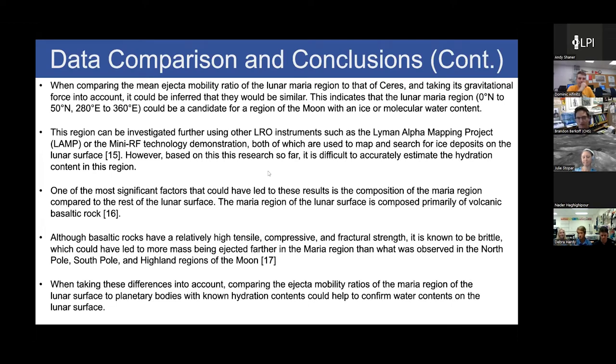The lunar Maria region can be analyzed further using LRO instruments such as the Lyman Alpha Mapping Project or the Mini RF tech demo, both used to search for ice deposits. However, one significant consideration is that the lunar Maria region is mostly composed of volcanic basaltic rock, which is very brittle with high tensile, compressive, and fractal strength — this could have led to more mass being ejected farther in the Maria region. Comparing ejecta mobility ratios of the Maria region to planetary bodies with known hydration contents could help confirm whether water content exists on the lunar surface.